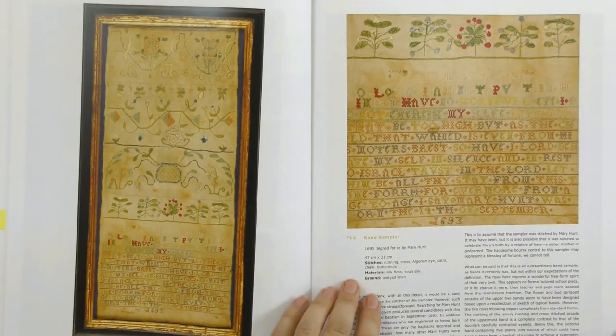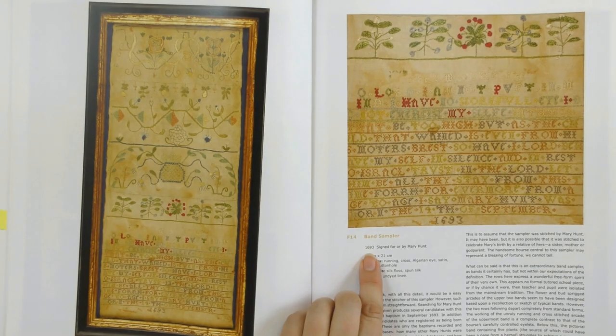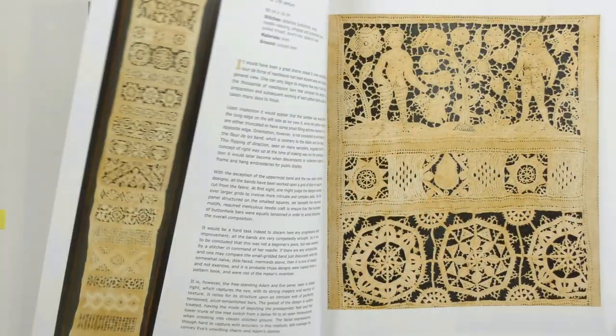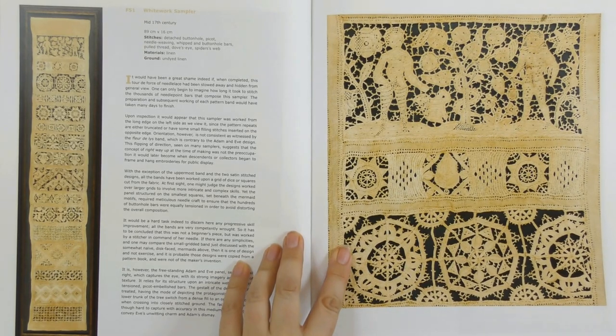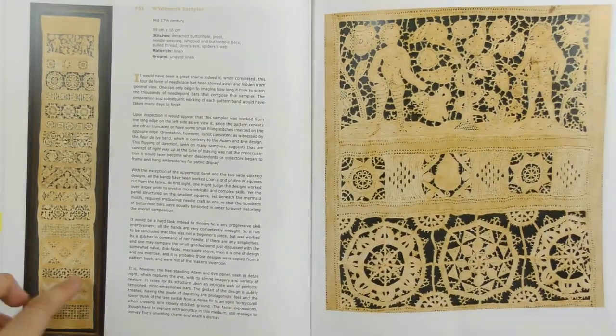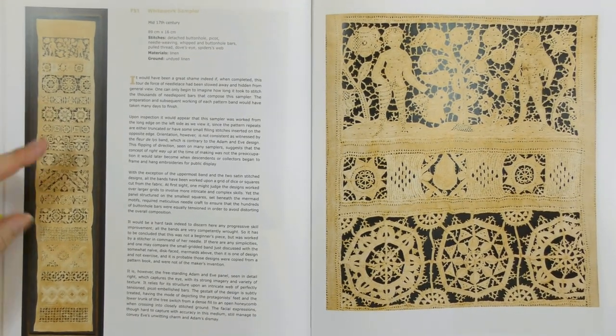They would often practise their lettering on samplers, and they were usually dated as well — 1693 on this one. Here's some more of the white work needle lace technique we looked at earlier, and this one is 89 centimetres long — best part of a metre. The time they must have spent on these is just phenomenal.